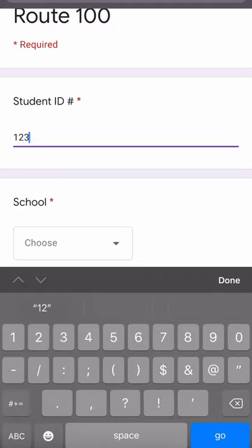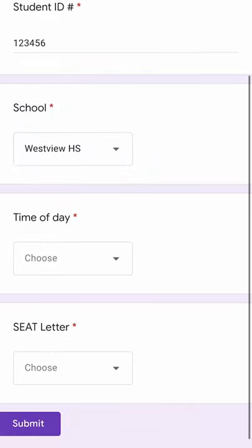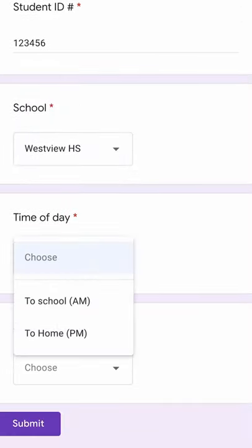Step 3: Fill out the form. Step 4: Submit the form and sit back and enjoy the ride.